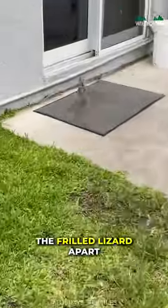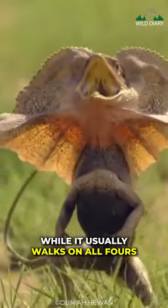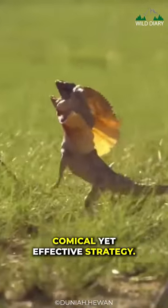Here's something that sets the frilled lizard apart from most other reptiles: its unique way of moving. While it usually walks on all fours, when it feels threatened, it resorts to a rather comical yet effective strategy.